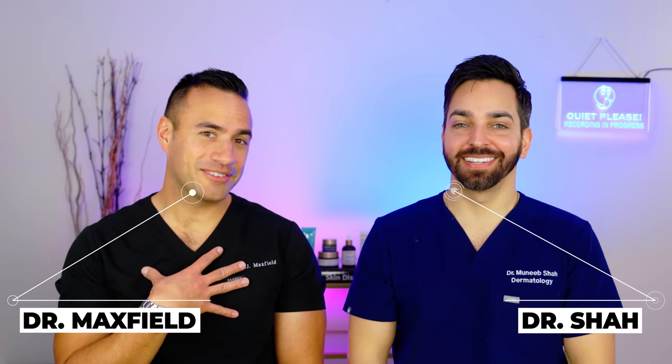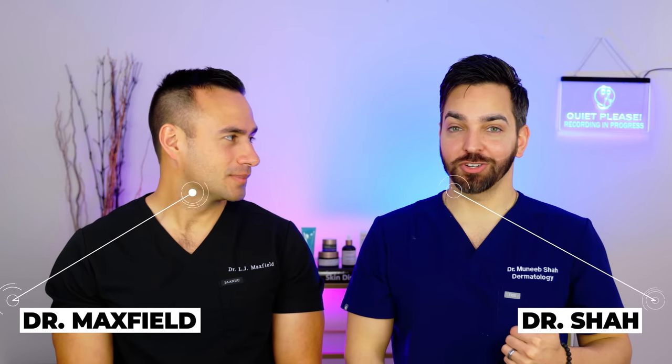What's up, everyone? We're back. Dr. Maxfield. Dr. Shah. And welcome back to our channel, Doctrally, where we talk about all things skincare and dermatology.